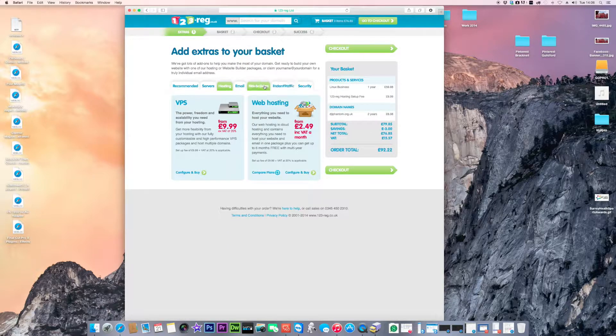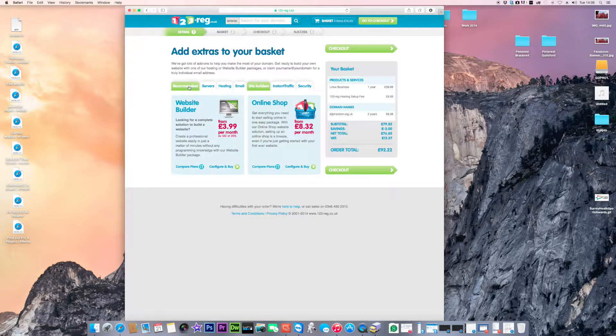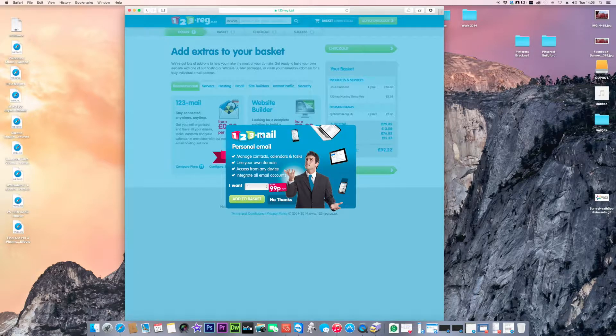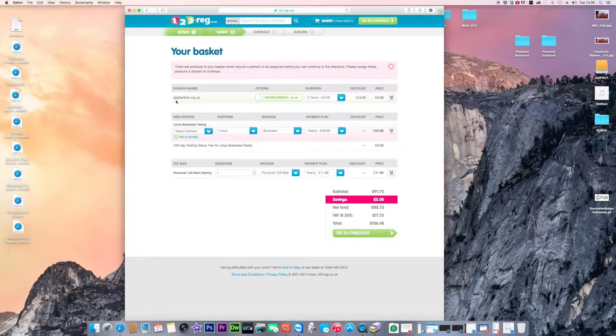You don't need site builder or instant traffic yet. Click checkout. Here it asks if you want to add an email. If you want an email via your domain name, this is where you purchase it. Each inbox costs money, but aliases are free. Just get one mailbox, add to basket, and proceed.